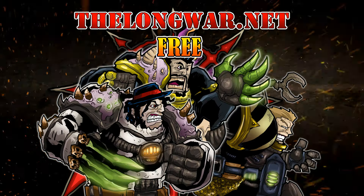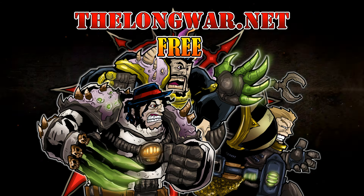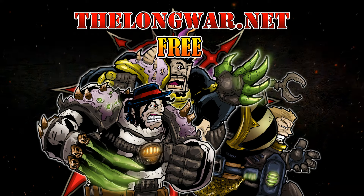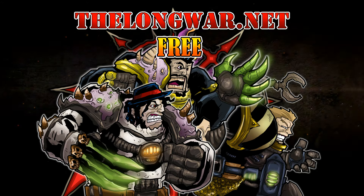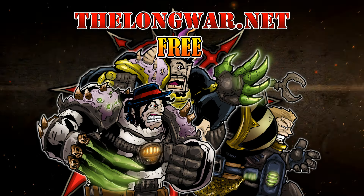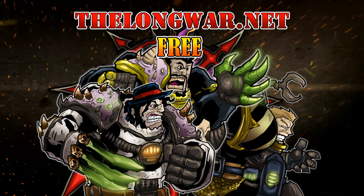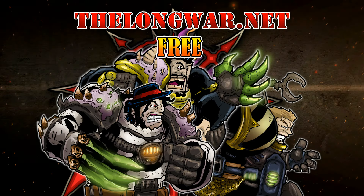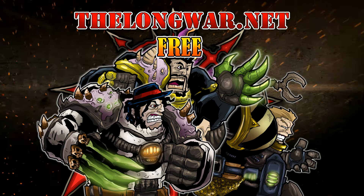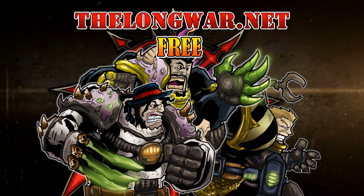Deleted scenes, bonus content, all the interviews, and post-game wrap-up videos can be located in the Hall of Veterans on thelongwar.net. Visit thelongwar.net today and try a week completely free with no strings attached. That's not all — thelongwar.net is also your hobby resource for exclusive early access with an ad-free experience to all your favorite videos. Members of the Hall of Veterans gain early exclusive access to multiple hobby videos.